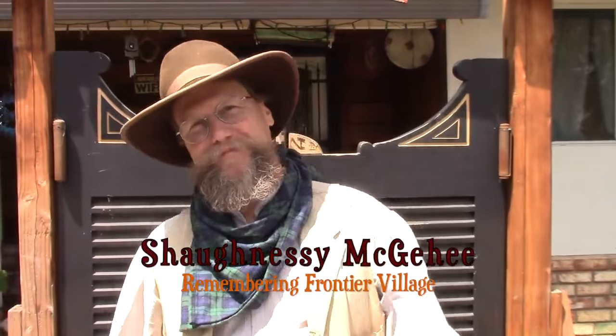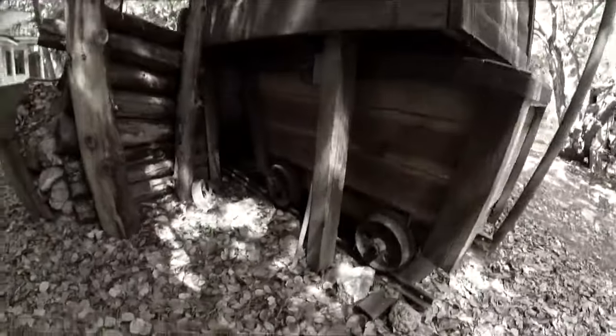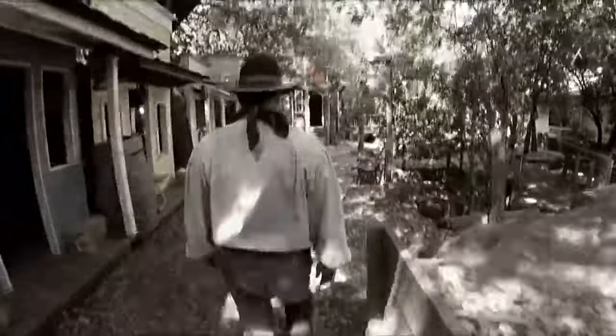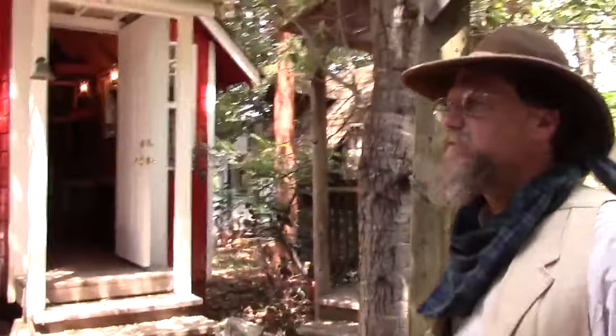Welcome to my version of Frontier Village — what's left of it. Come on in. If you listen very closely, you can hear the train.